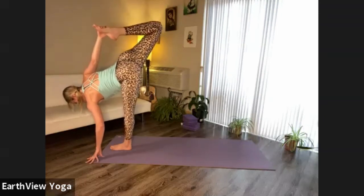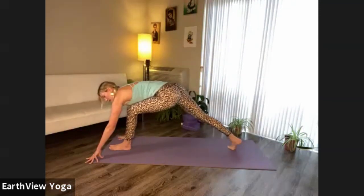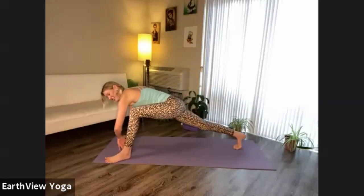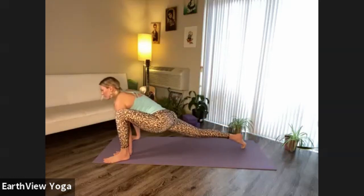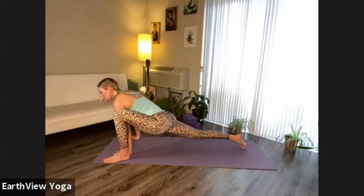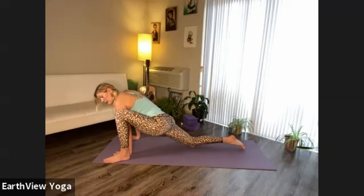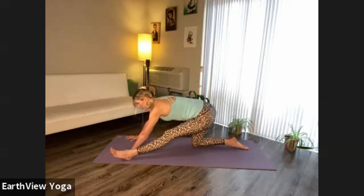Return your left hand down, step your right foot back, frame your left foot with your hands. Lift your right heel, heel toe your left foot out to the side. Plant your hands underneath your shoulders, from your right foot lean back and forth. Next time you shift your weight forward, pause. Lower your right knee down, send your hips back, extend your left leg.